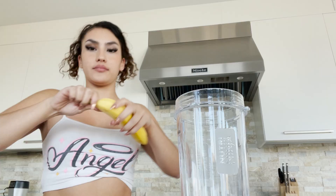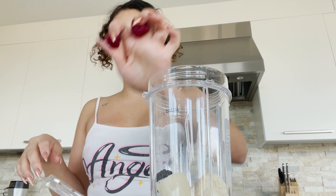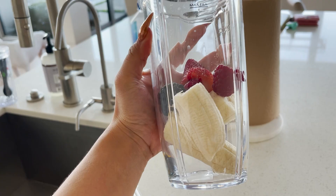Now it's time for my protein shake. I'm going to show you what I add to make it delicious. I add one full banana — I like two — and also two raspberries. The reason I add two of each is because if I add too much, the texture gets really thick and it's just not enjoyable. So that's all the fruit I add.